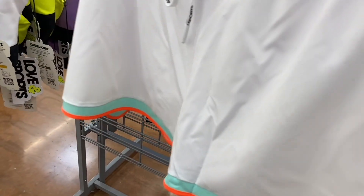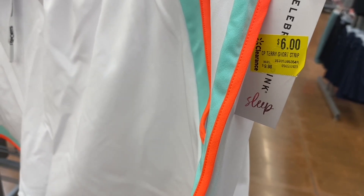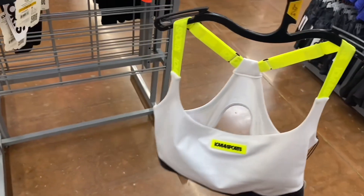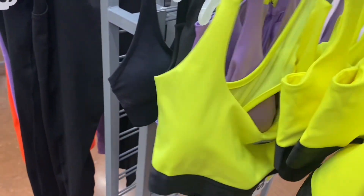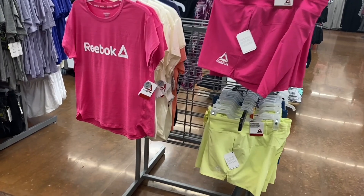Some of the 11 Sports stuff is on clearance and some isn't. They had other color options and matching sports bras and leggings. You can get it in yellow, purple, and black — that one is so cute.